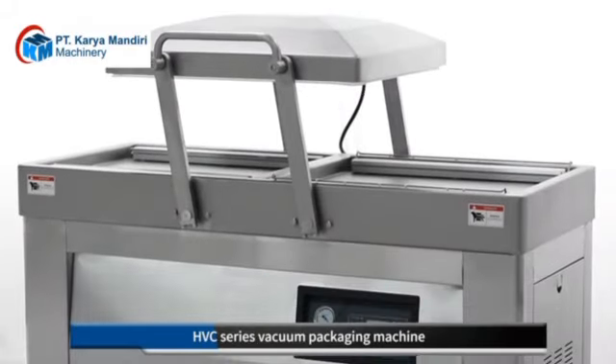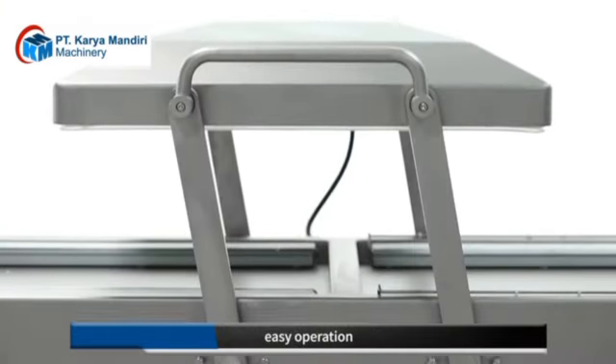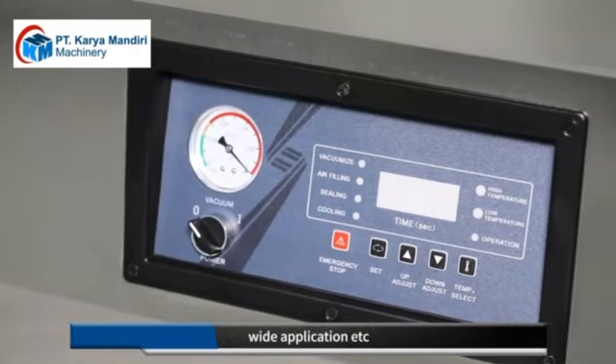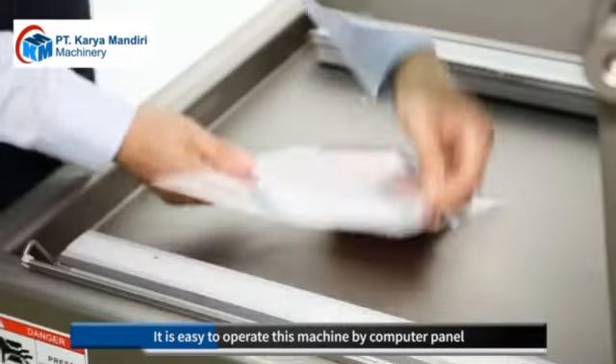HVC Series Vacuum Packaging Machine possesses the advantages of superior function, easy operation, simple maintenance, wide application, etc. It is easy to operate this machine by computer panel.